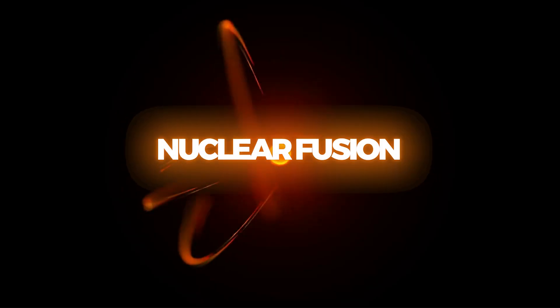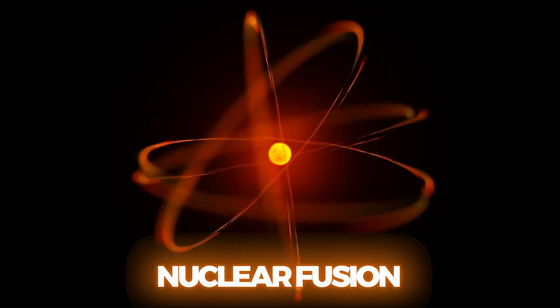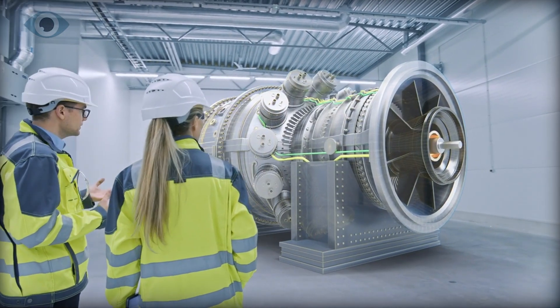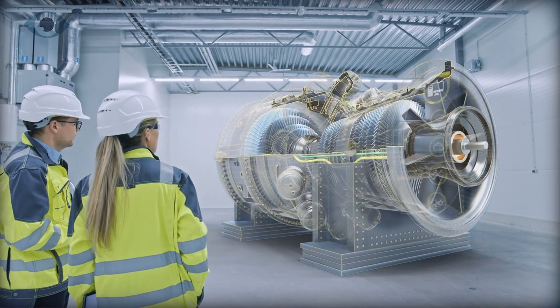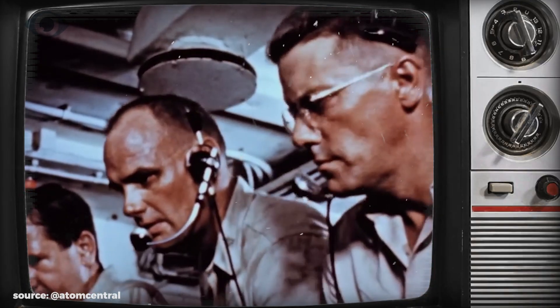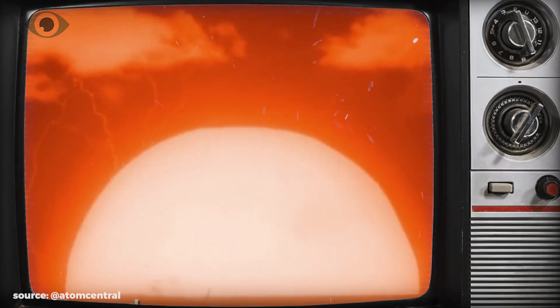Nuclear fusion is the ultimate clean energy dream, the holy grail of carbon-free power that scientists have been chasing for decades. In fact, experiments with fusion go back almost as far as those with fission, with the first fusion bomb detonated by the U.S. in 1952.